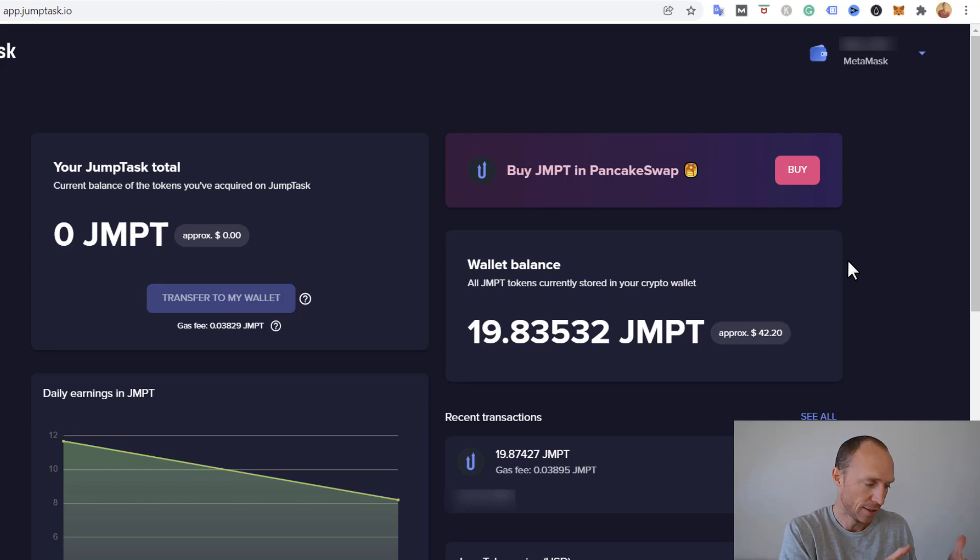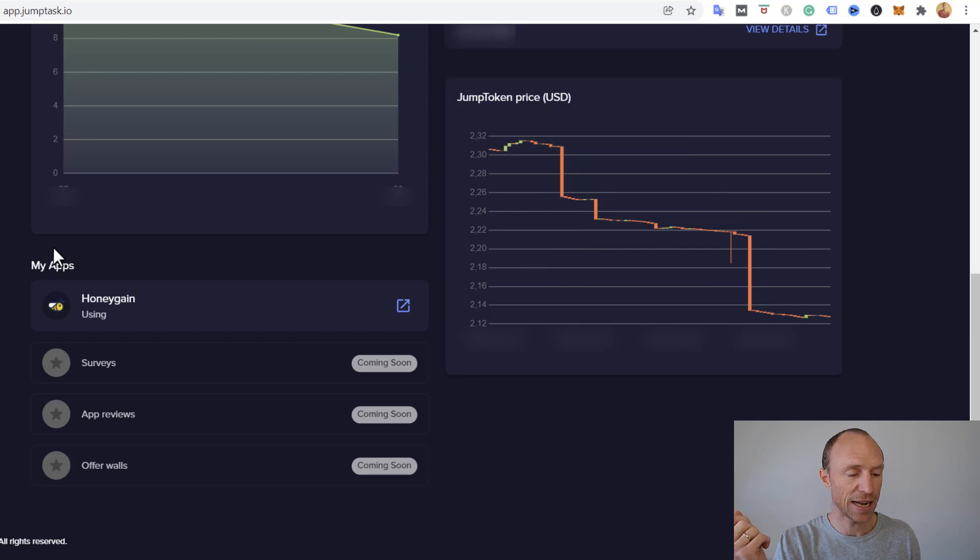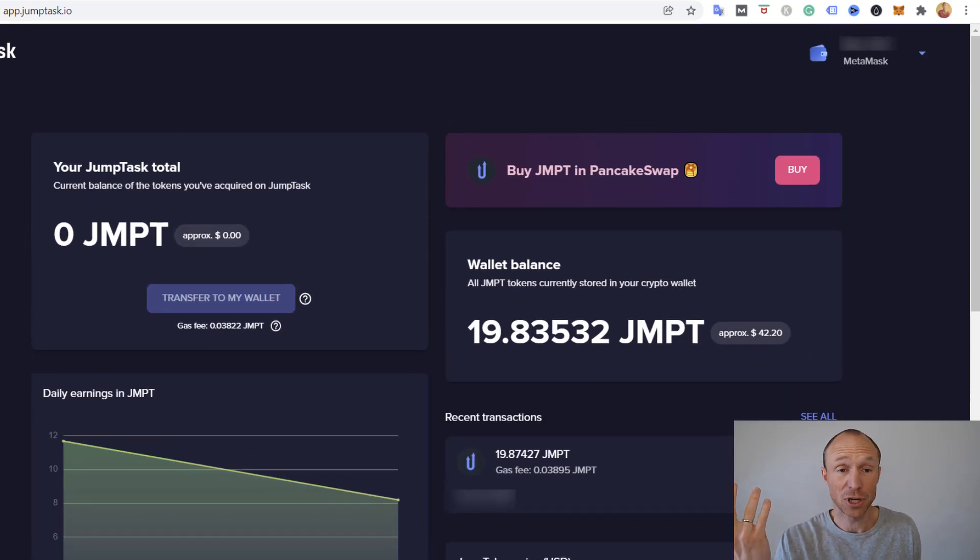Jumping to a bigger view of my MetaMask, you can see I now have 19.835 Jump Token in my MetaMask wallet — I got paid, and it really took just a few seconds. Be aware it might not automatically show up in MetaMask since it's a new token; you may need to add the currency manually in the corner. As you can see, you get paid immediately from Honeygain to Jump Token and can withdraw it to your MetaMask wallet right away. Just consider the fees — you may want to accumulate a little before withdrawing — and then from MetaMask you can swap for other cryptos or transfer wherever you like.